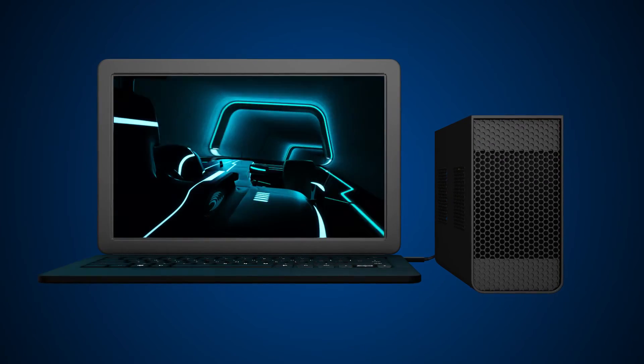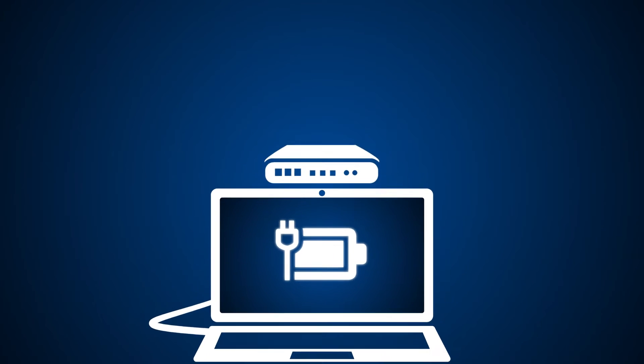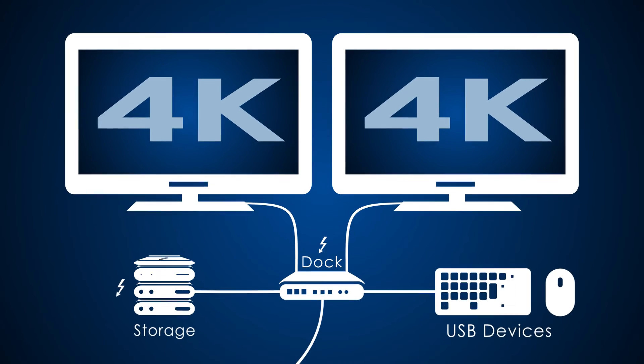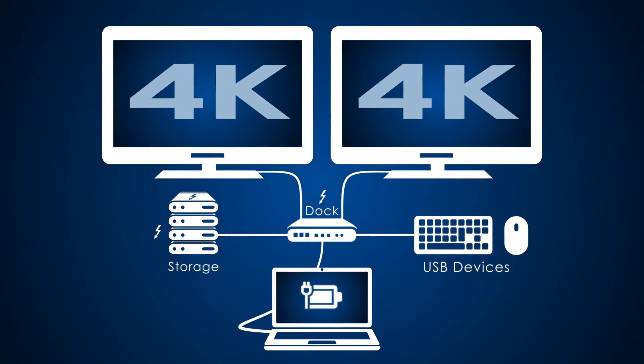Enjoy the freedom. Be ready for anything with the most advanced single cable dock available. With two 4K displays, super-fast storage and charging, Thunderbolt opens up fresh possibilities for everything you do.